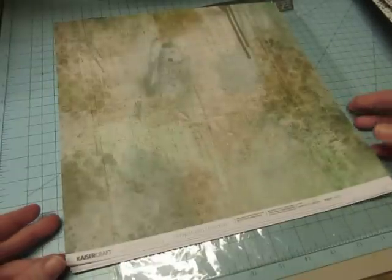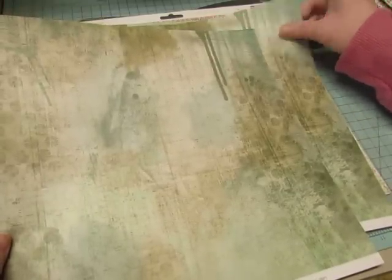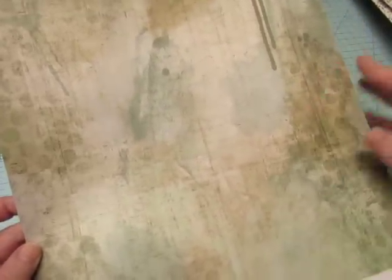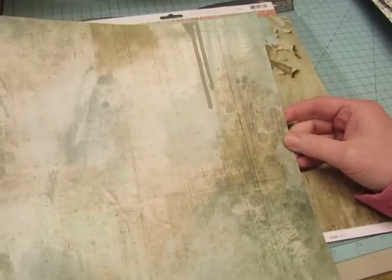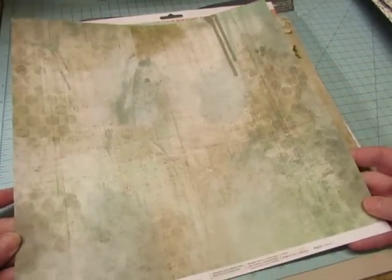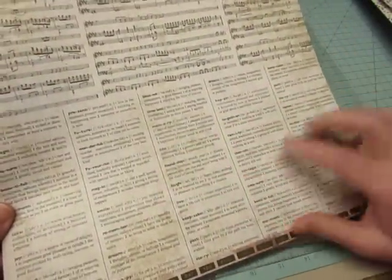This one is called Worn. It looks like a very multi-layered mixed media piece — like the background is ready for you to put whatever you want on top of it for your focal point. Paint drips. And on the back, you've got music at the top and definitions at the bottom, so I could cut those apart and use them too.